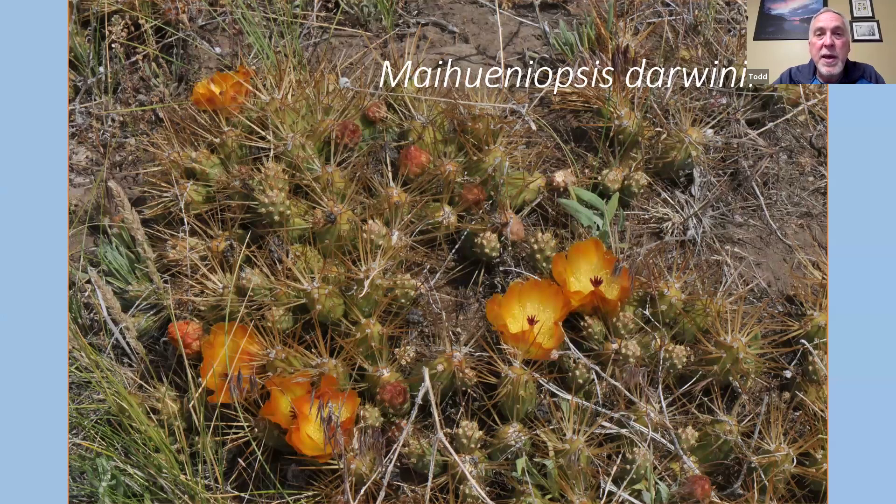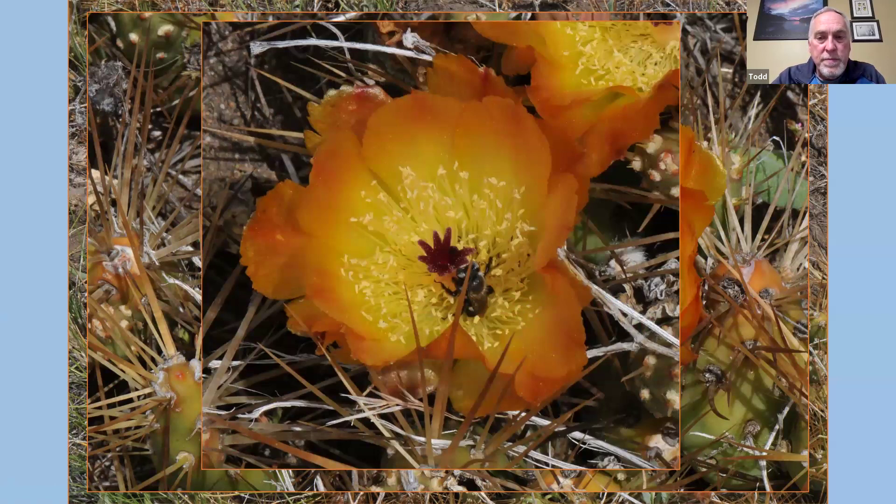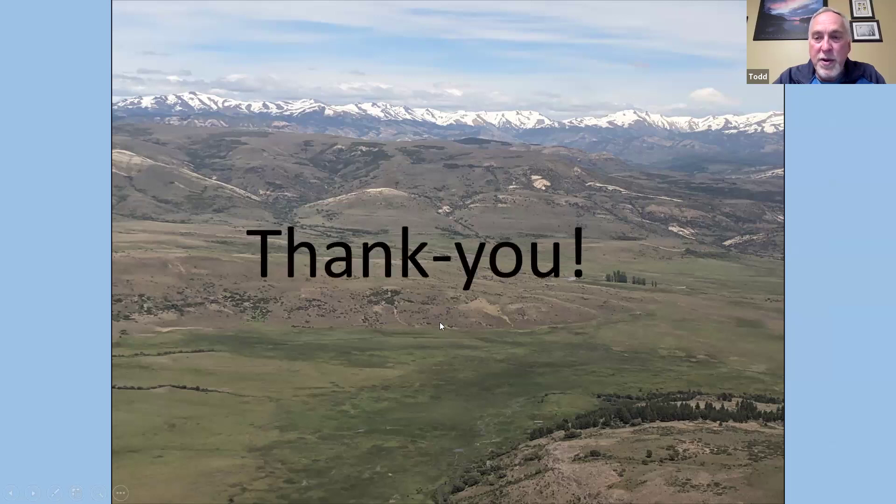One more classic cactus — Maihueniopsis darwiniae — with very long spines. A big bumblebee was poking its way inside, so bumblebees are one of the main pollinators for these. At that, I'll give you an aerial shot: here's the Andes in the background, we're flying over the steppe about to land in Bariloche. Thank you very much.